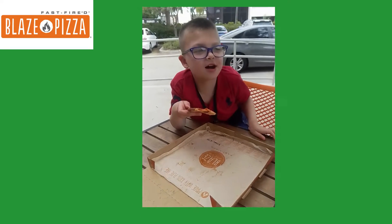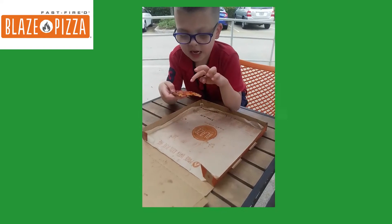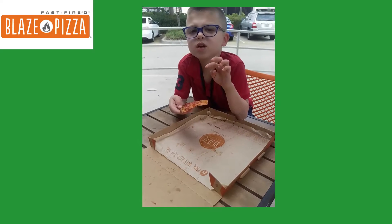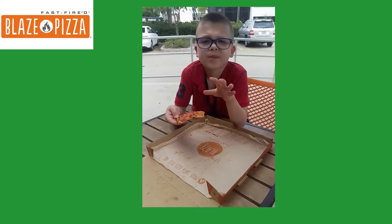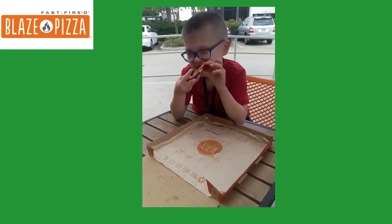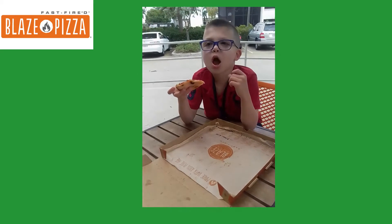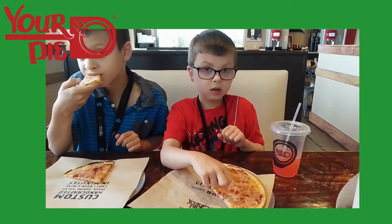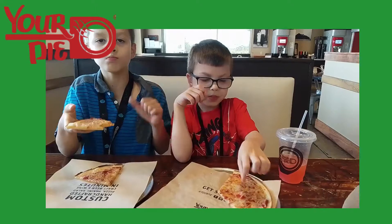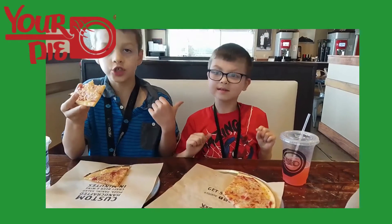Tell them about your pizza. I love it! What kind of pizza did you get? Gluten-free vegan cheese — and tomatoes, not pepperoni. Where are we? We're at Blaze Pizza. What do you think of the pizza? It's vegan gluten-free pizza, and there's vegan gluten-free crust.